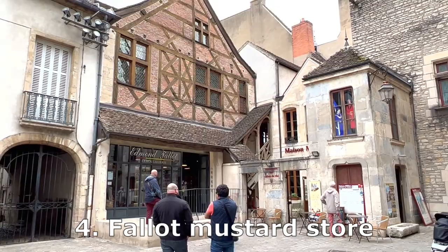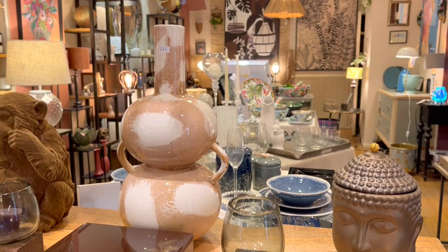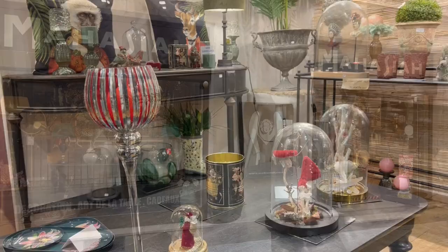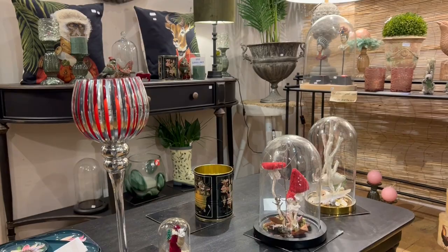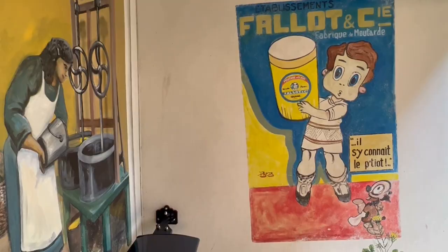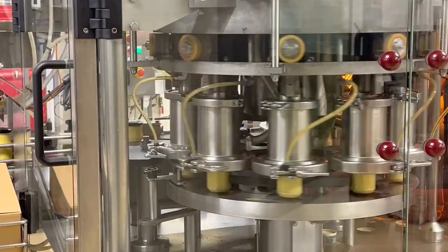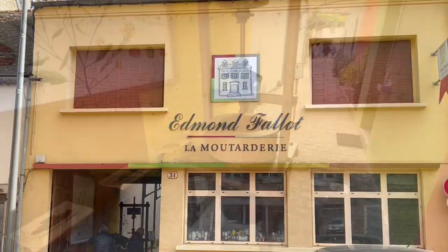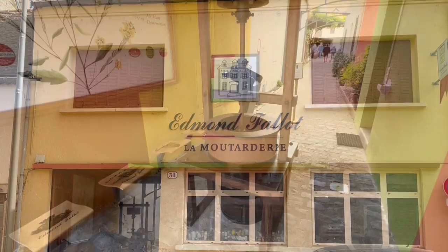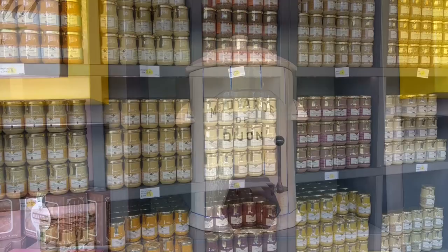Number four, the Fallot Mustard Store. We love just hanging around in downtown Dijon, and all the quaint stores are part of the reason — antique stores, clothing stores, tourist shops and lots of food stores. And our favorite is the Fallot Mustard Store. Dijon is famous all over the world for its mustard, and how could you come to Dijon and not buy any mustard to bring back home? Fallot is a local family-owned business. If you want to visit the mustard factory, it's actually in Beaune, not in Dijon — that visit is included in our video about things to do in Beaune. But in Dijon, Fallot has a beautiful store where you can buy all the different flavored mustards they offer, right across the street from the Owl statue.